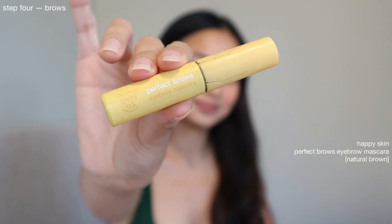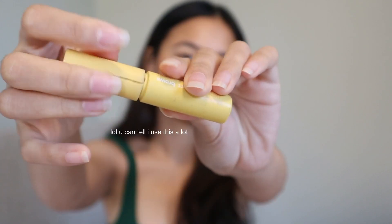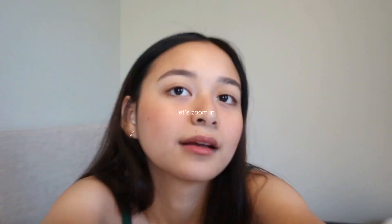Next up will be my brows. Recently I've been using this brow gel from Happy Skin because it's super easy to put on.